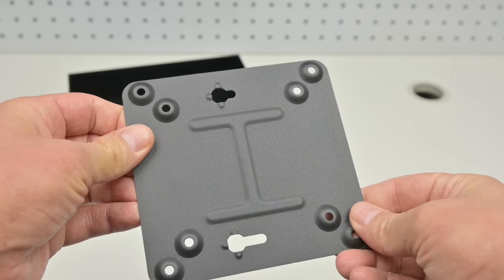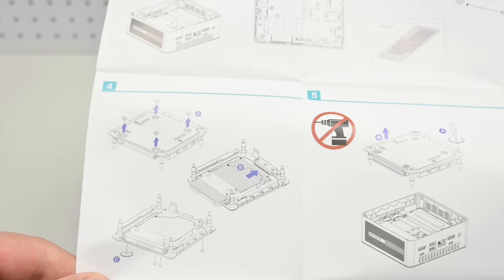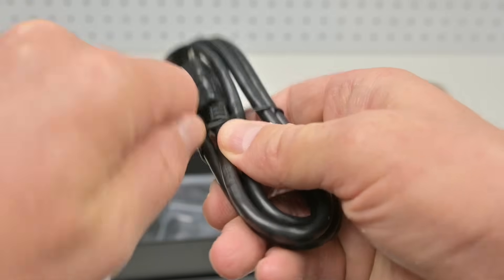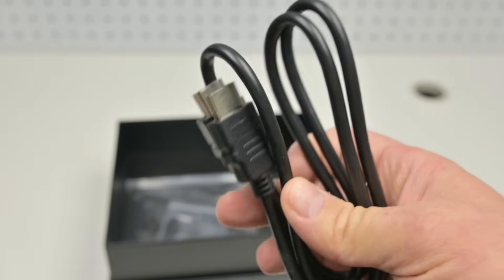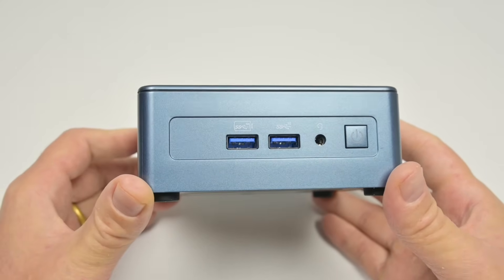Also in the box we have a VESA mount to attach it to the back of a monitor, a user guide, a thank you card, and an HDMI cable. This one is rather short, just 1m. At the front of the unit we have two USB ports with 10 gigabits.